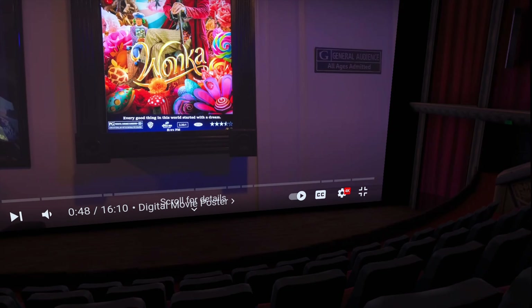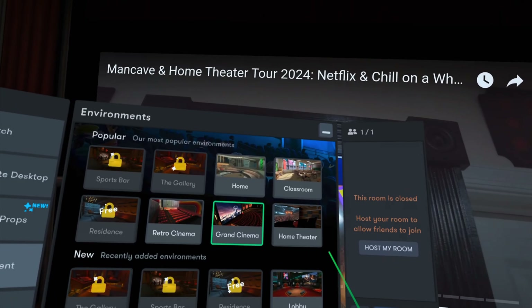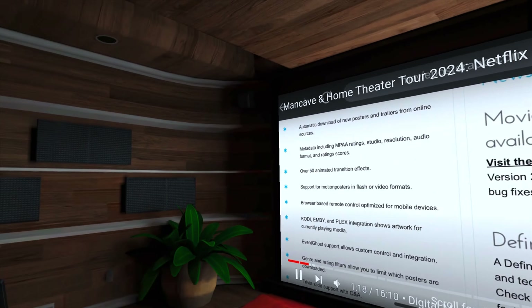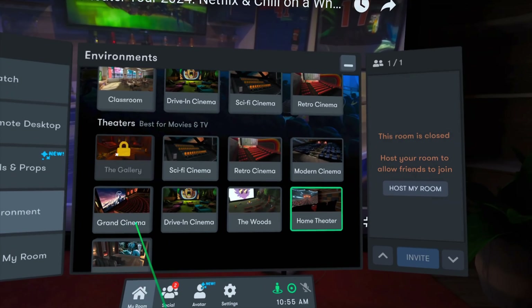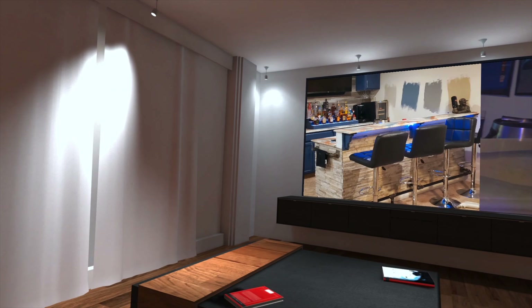Anybody who has a Meta Quest headset can be invited into this space and enjoy movies together in a pretty much private theater. What's really cool about this app is I can change the environment. This is the main theater, but if I wanted something more intimate I could switch to the actual home theater, which looks more like a personal home theater. You can even see Nintendo options down there, and the lights flash up against the walls. There are a bunch of different environments to pick from — like an apartment — and tons of options.